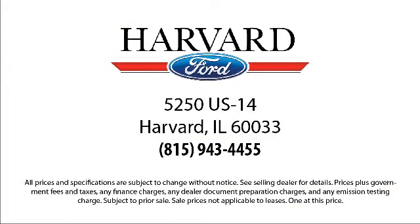So come visit us today — you'll be glad you did. We're located at 5250 South US Highway 14 in Harvard.